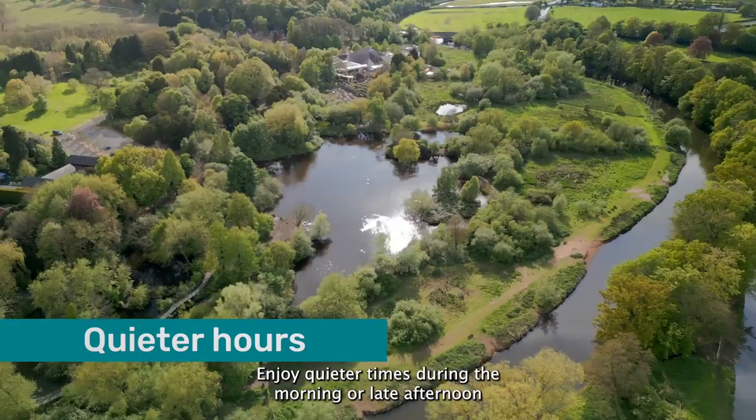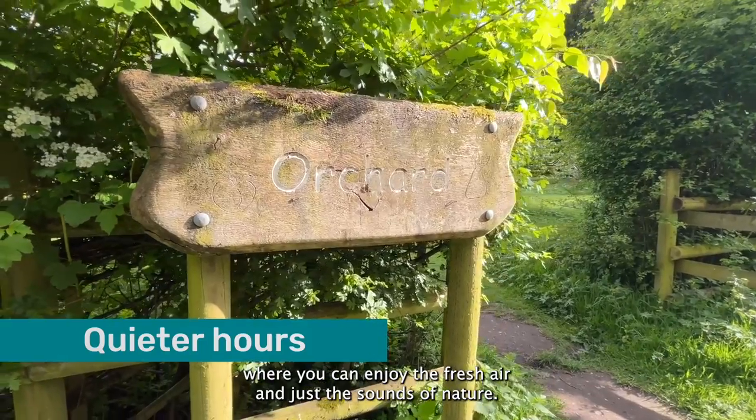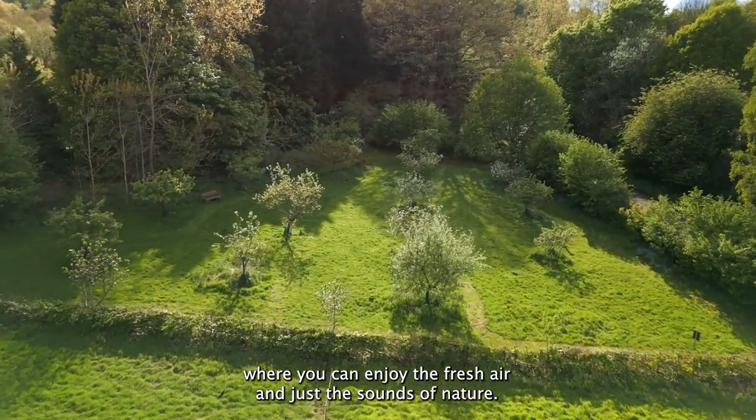Enjoy quieter times during the morning or late afternoon where you can enjoy the fresh air and just the sounds of nature.